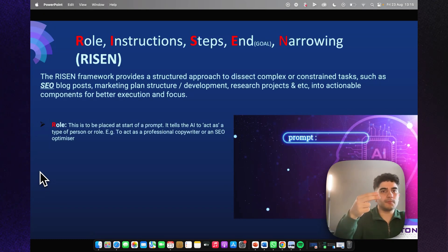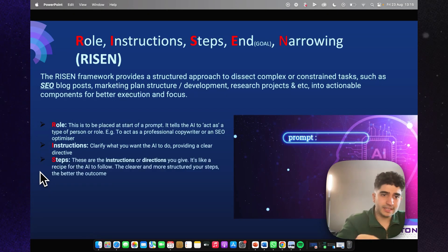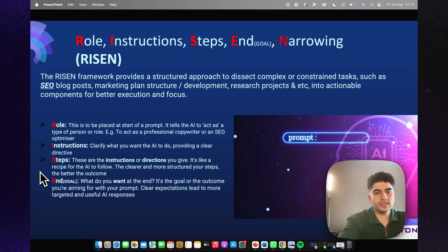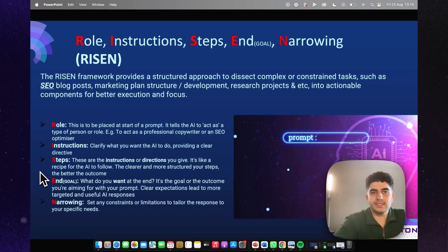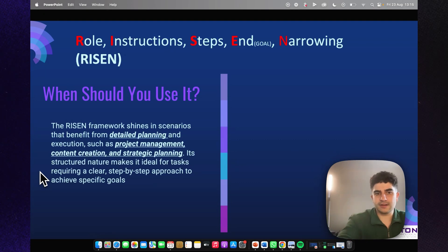Let's break down each part. Role is placed at the start and tells the AI to act as a type of person, such as a professional copywriter or SEO optimizer. Instructions clarify what you want the AI to do. Steps are the directions you give — like a recipe for the AI to follow; the cleaner and more structured, the better. End Goal is the outcome you're aiming for. And Narrowing sets any constraints or limitations to tailor the response to your specific needs.